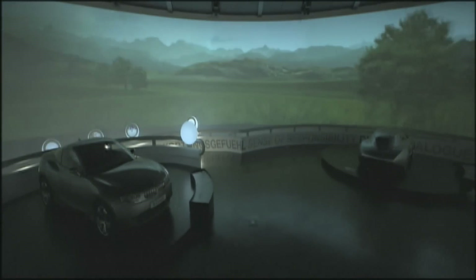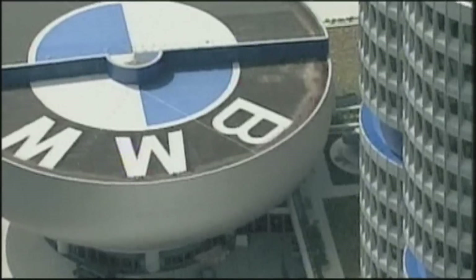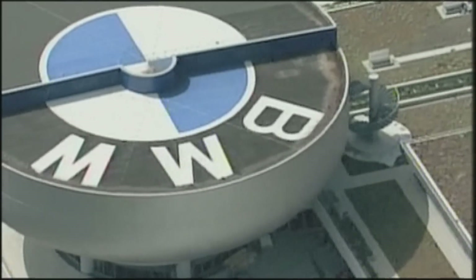Annually, around 400,000 visitors are expected at the BMW Museum, where GINA and other milestones of the company's history are so dramatically displayed.